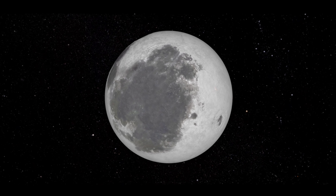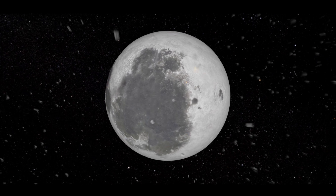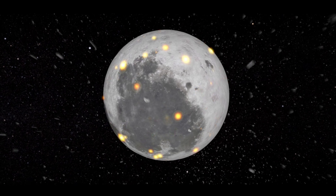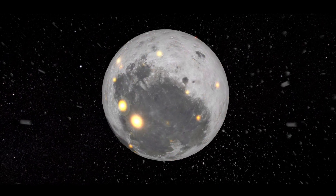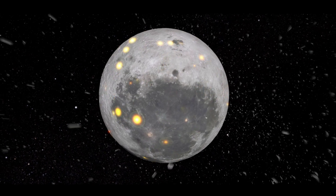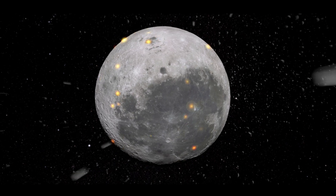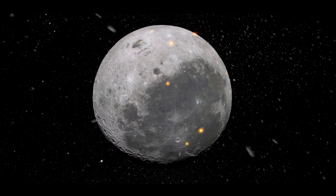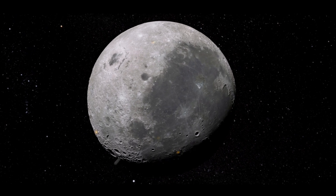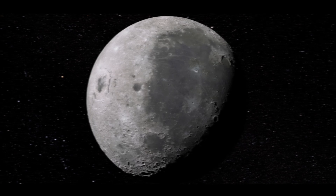Around one billion years ago, volcanic activity ended on the near side of the moon. As the last of the large impacts made their mark on the surface, the moon continued to be battered by other impactors, although they were much smaller than the objects that formed the largest basins. Some of the largest, most recent, and best-known impacts from this period include the Tycho, Copernicus, and Aristarchus craters, which are unique due to the complex system of rays that stretch out from the impact site.